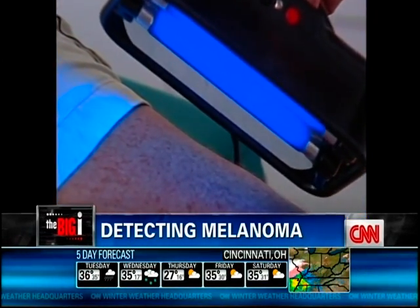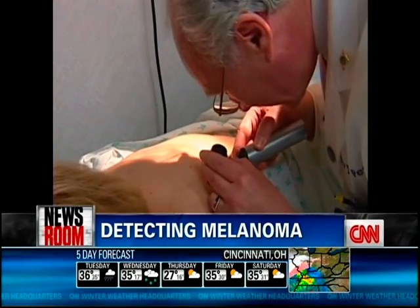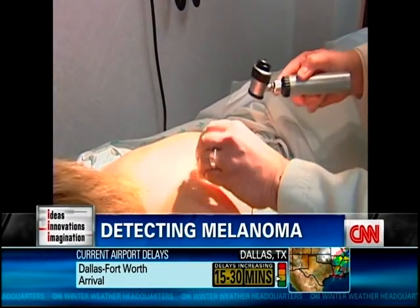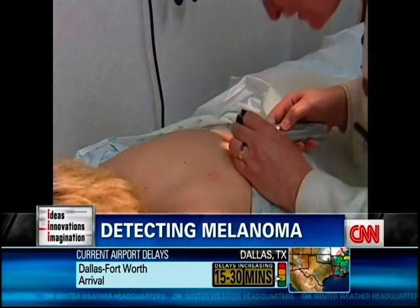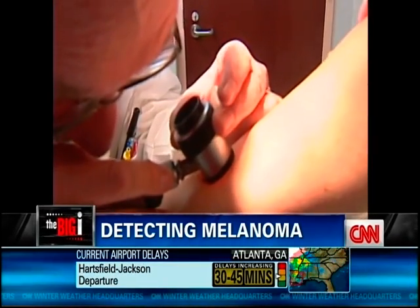And you know that's complicated to do. But look at this new tool developed at the British Columbia Cancer Agency with Verisant Technology Incorporated — that could change all of this. Using the Verisant Aura, doctors may soon be able to catch melanoma by shining a ray of light over it.